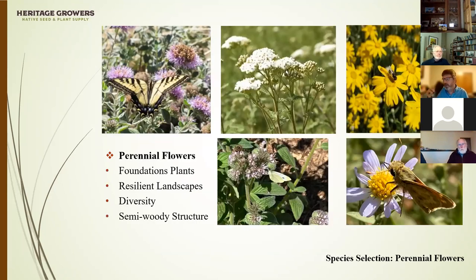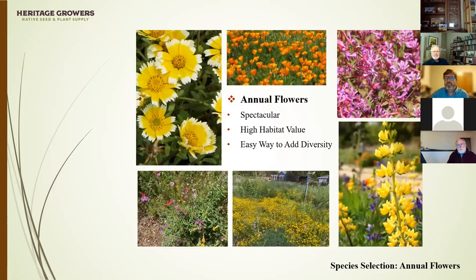Perennial plants are important foundational elements — they'll live longer and provide a more resilient landscape. They add important diversity and often have a semi-woody or woody structure that creates more habitat complexity with different textures and shapes. Also use annual wildflowers — they're spectacular, provide great habitat for pollinating insects, and if you use a high quality seed mix with seven, eight, or nine different species, it's a great way to add important diversity to maximize habitat values.